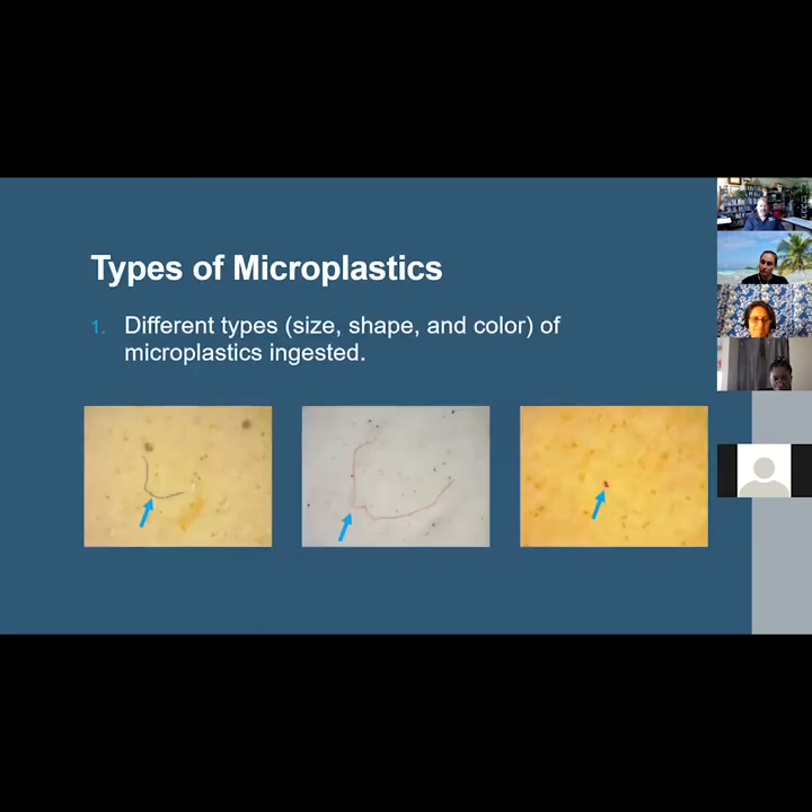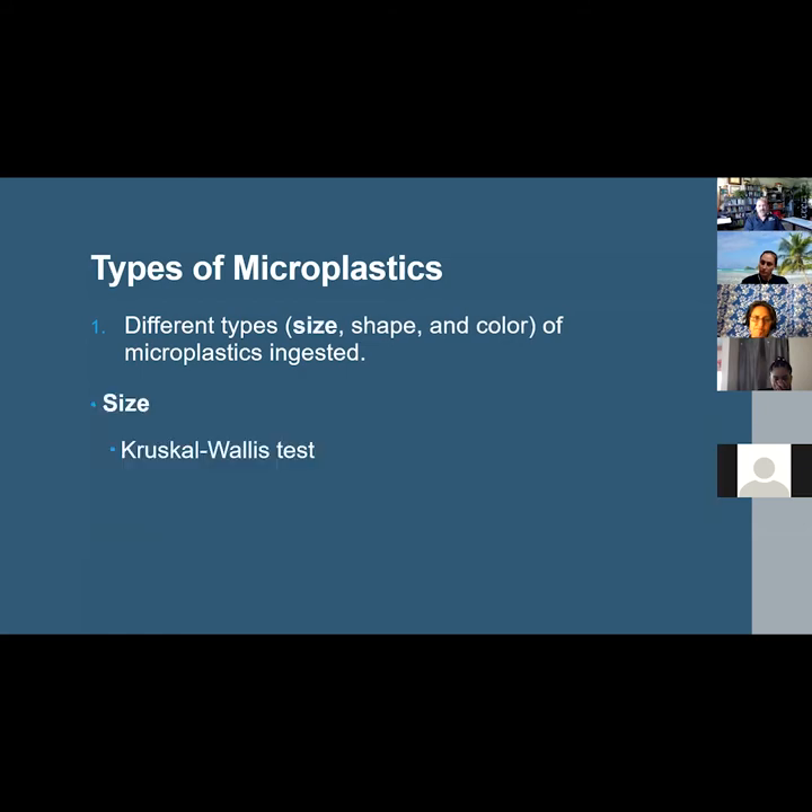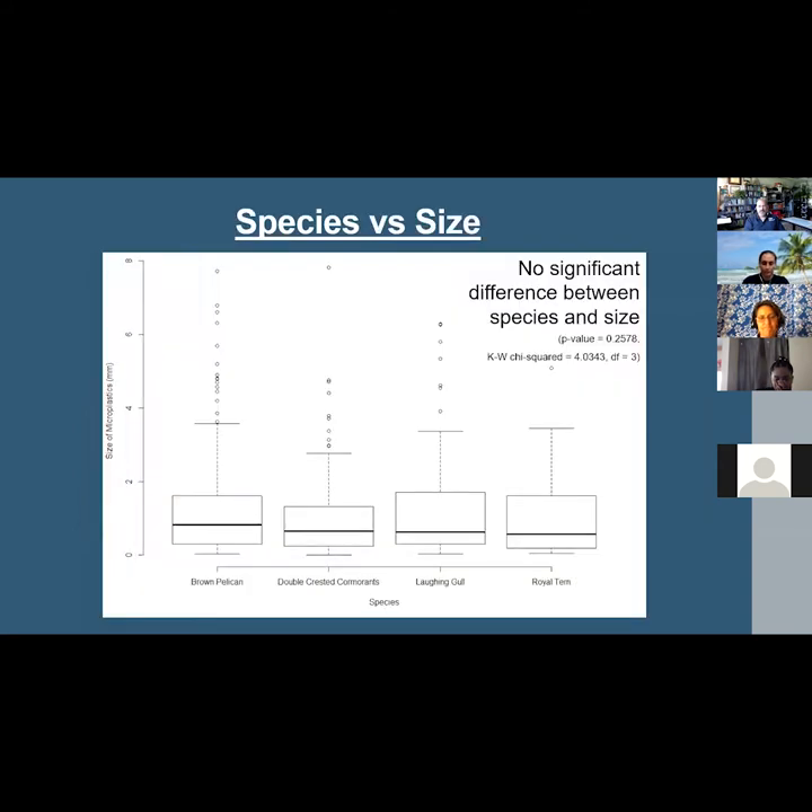The first research question was: are different types of microplastics — in terms of size, shape, and color — ingested in different species? Starting with size, a non-parametric Kruskal-Wallis test found no significant difference between the size of microplastics across species. In other words, all species contained similarly sized microplastics, and no species ingested significantly larger or smaller particles than any of the others.